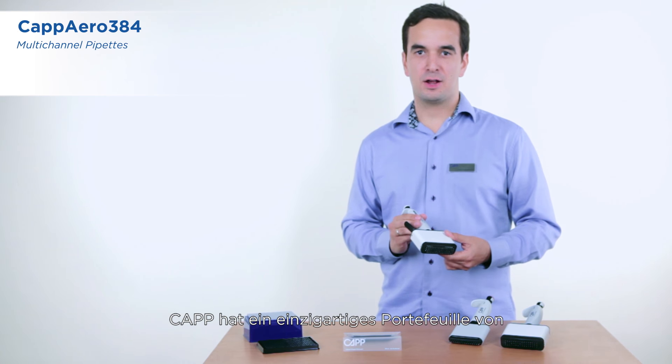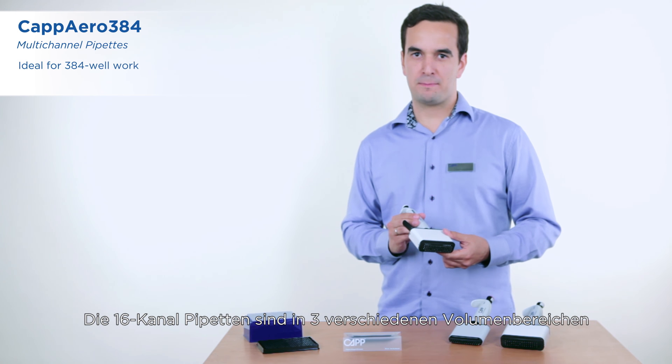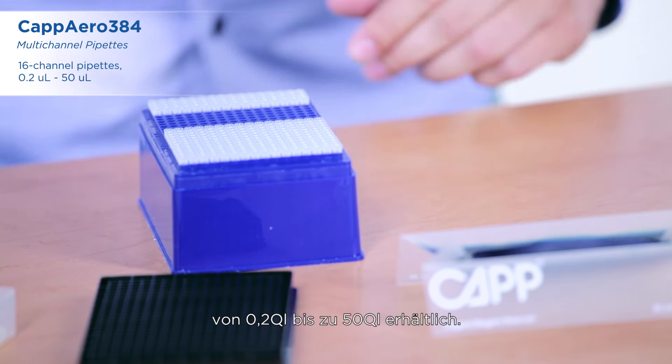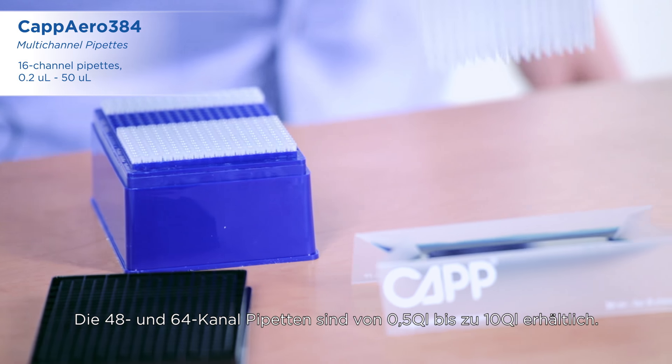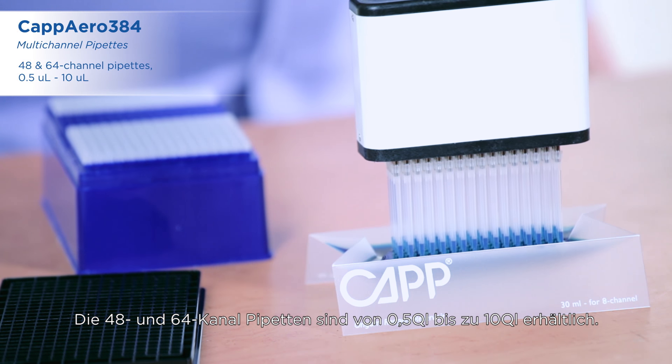CAP has a unique line of mechanical pipettes for 384 well applications. The 16 channel pipettes come in three different volume ranges from 0.2 microliter and all the way up to 50 microliters. The 48 and 64 channel pipettes are available from 0.5 and up to 10 microliters.